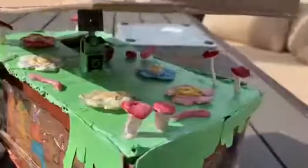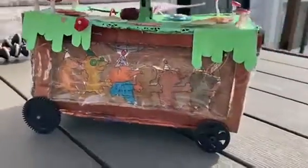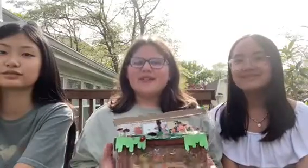The theme we chose was an underground party. As you can see, there are mushrooms, flowers, and worms on the top. On the sides, there is moss, and inside, there are underground species celebrating a birthday party.